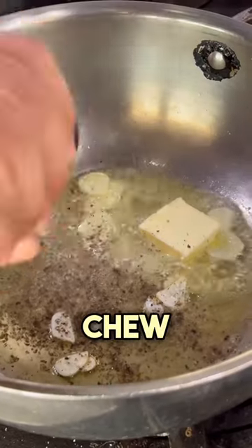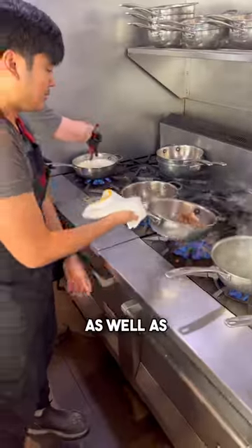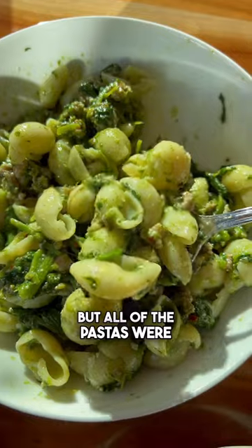It honestly has the perfect chew, and they use high-quality local ingredients as well as authentic Italian imported products. My favorite was the orecchiette, but all of the pastas were delicious.